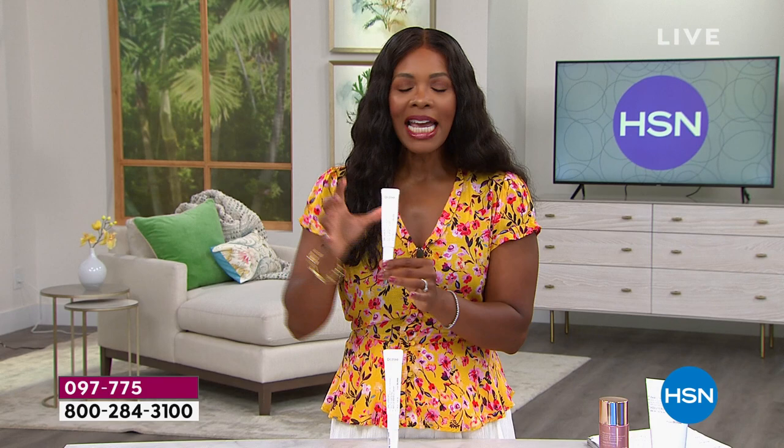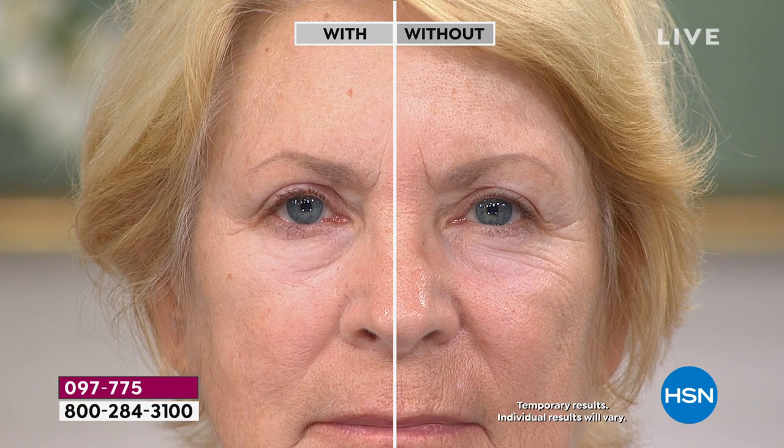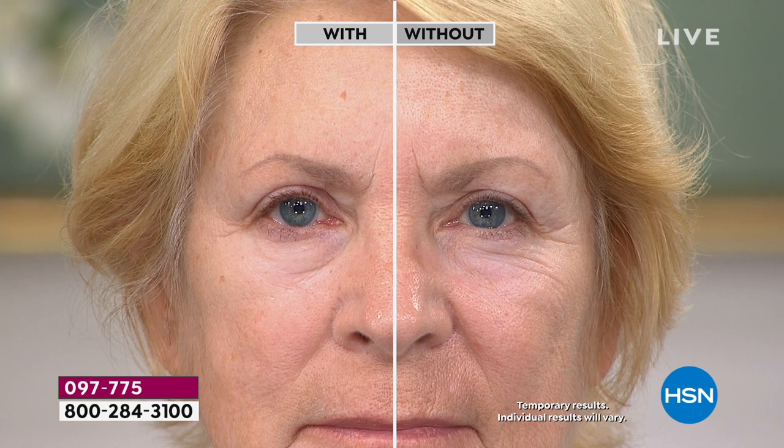The fact that this has been formulated to really target those lines and wrinkles is a big deal, because a lot of times we see products used all over the face and think, how does it target lines and wrinkles if I use it everywhere? We don't always have lines and wrinkles all over our face.